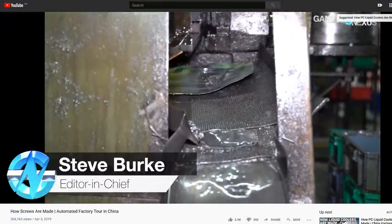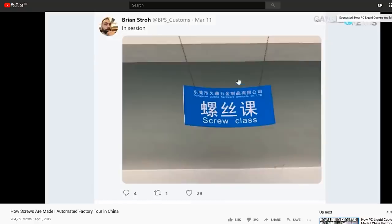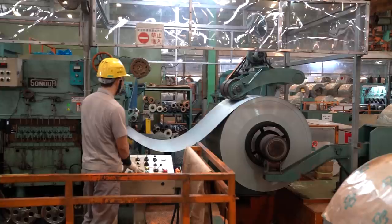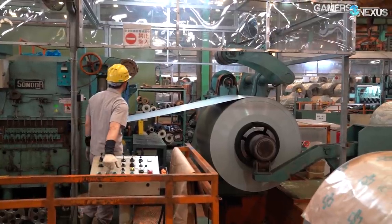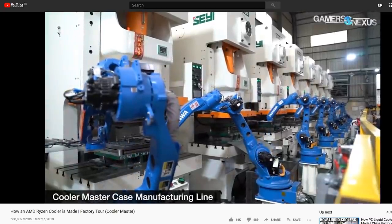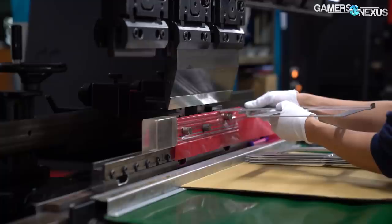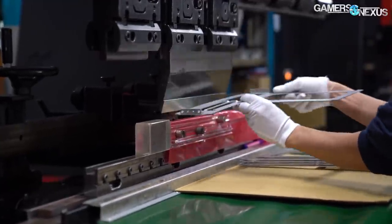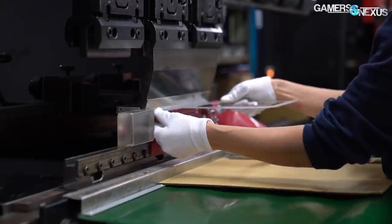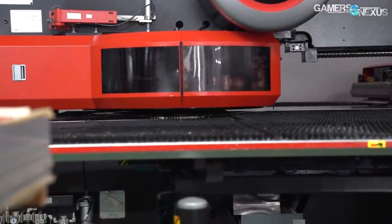We thought we'd found the limits of viewer interest when we posted our tour of a screw factory last year — or more of a screw shop than a screw factory. Then we toured a cardboard box factory and that too got great viewer interest. Now we're touring a metal supplier that makes the sheet metals used by case manufacturers to build their enclosures. We've toured a lot of case manufacturing facilities in the past, and today we'll be talking about how the metals are made and processed for case factories, with a unique view of Lian Li's processes start to finish.